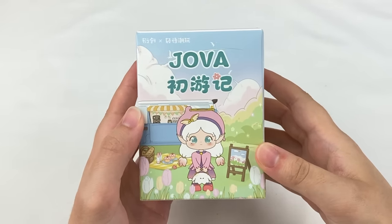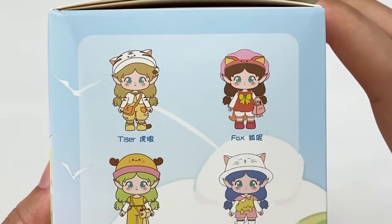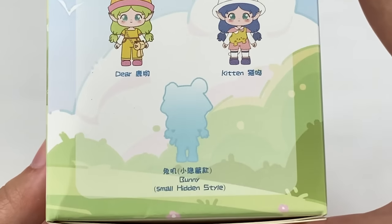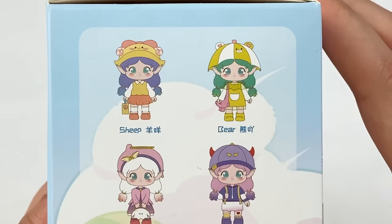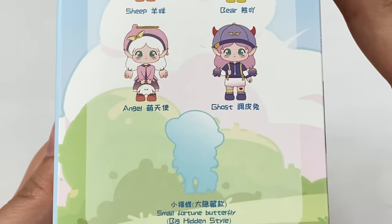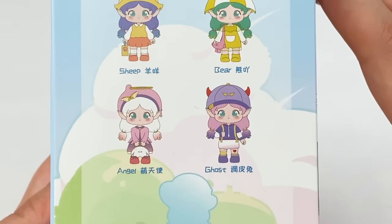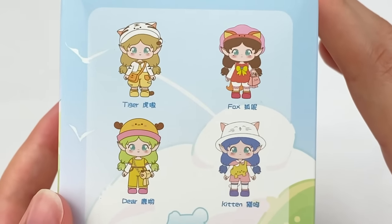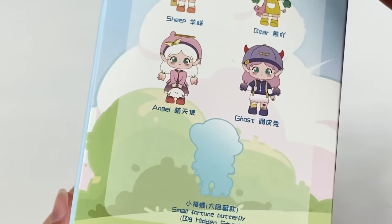Next is this Drover series. The designs are tiger, fox, deer, and kitten, with a small hidden style which is the bunny design, and then also sheep, bear, angel, ghost, and a big hidden style which is the small fortune butterfly. From this series I like the angel design, the fox, and the kitten — but I'd also be interested to see what the secret designs look like.